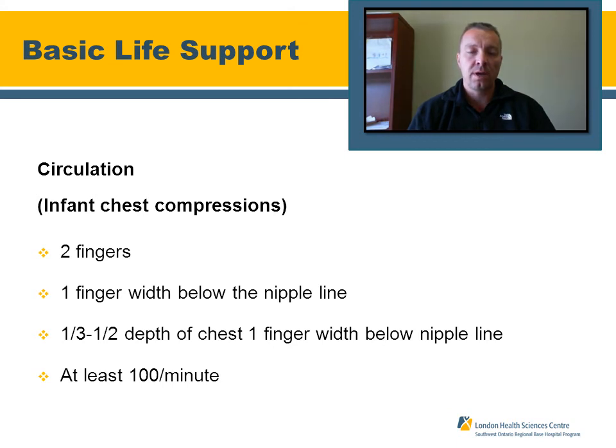For chest compressions on an infant, use a two-finger technique, one finger width below the nipple line. Compress approximately one-third to one-half of the chest wall depth. Maintain a compression rate of a minimum of 100 compressions per minute.